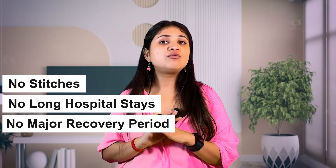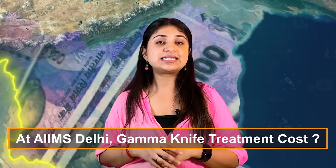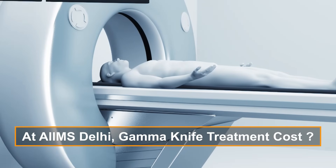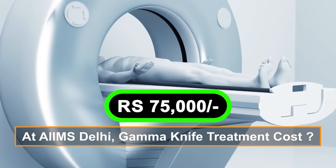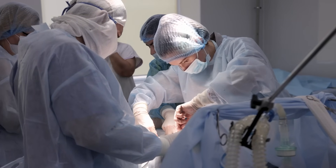Most patients can return to normal activities within a day or two. There are usually no stitches, no long hospital stays, and no major recovery period like open surgery. The best part is that AIIMS Delhi Gamma Knife treatment is available at a very affordable cost compared to private hospitals — it is just 75,000 rupees. The treatment is carried out by highly experienced neurosurgeons and radiation specialists within state-of-the-art facilities.